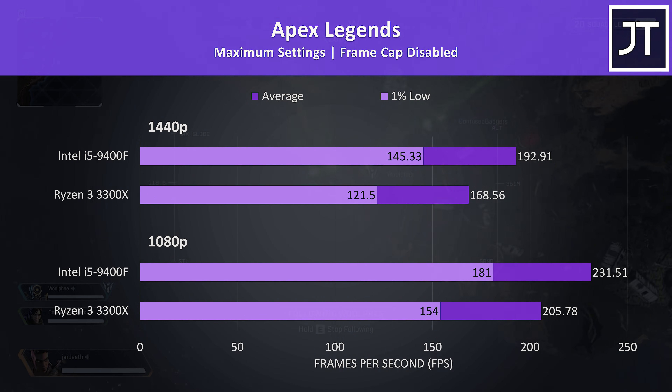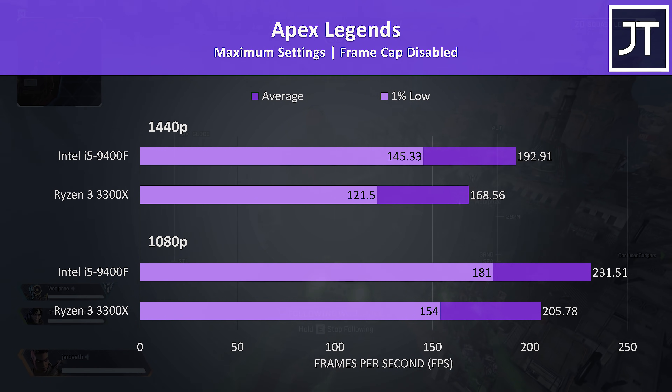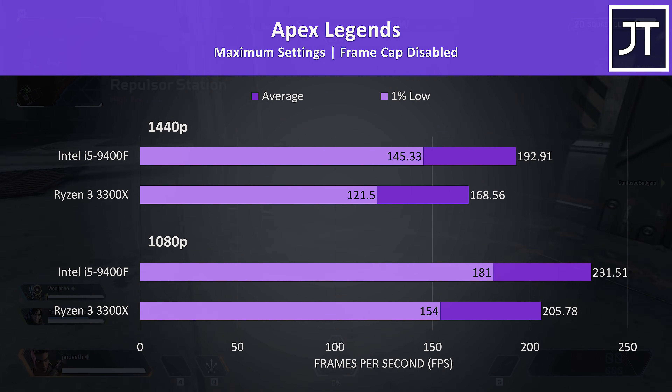Apex Legends was tested with the Season 4 World's Edge map running through the same section of the game. This game saw the biggest gain for the i5-9400F out of all 17 titles tested, with a 12.5% higher average FPS at 1080p, rising to a 14.5% lead at 1440p.